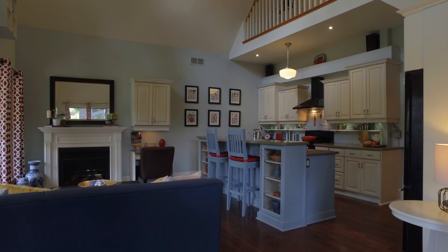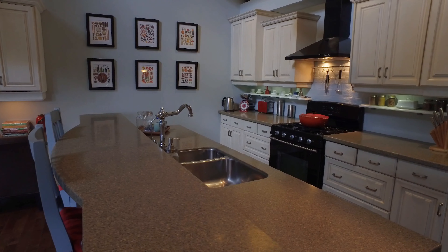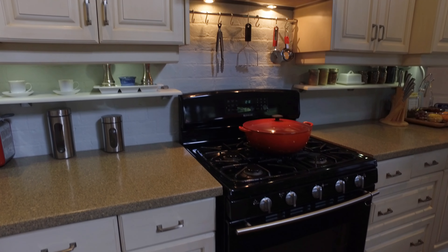Have your breath taken away by the spacious addition with vaulted ceilings and a wall of windows that allows for lots of natural light.